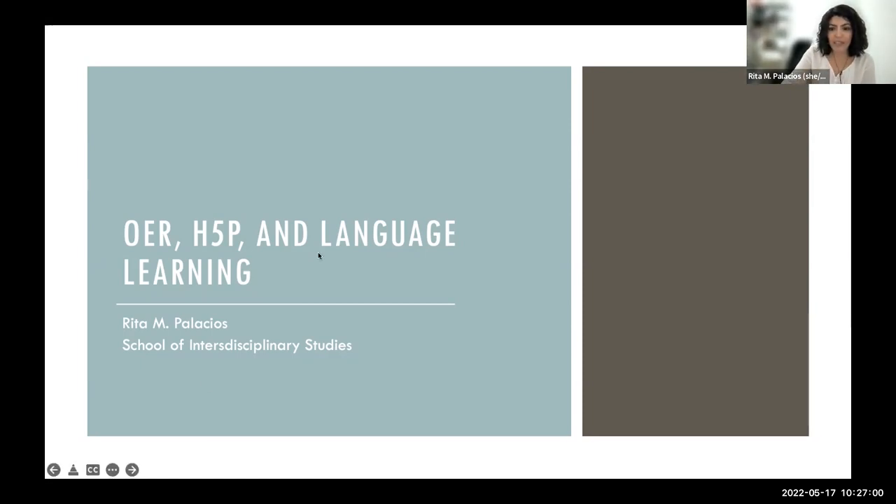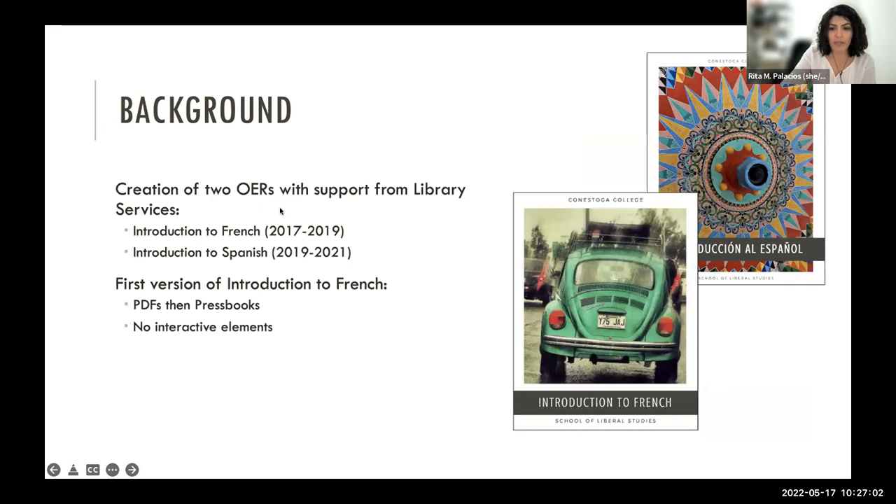A little while back, we created two OERs — two open educational resources — with support from the library: one for French and one for Spanish, because we didn't have a textbook, and students would not buy one even if we requested it. We were using some resources available online, but some of them just didn't fit. The Introduction to French is an adaptation from two other OERs, and the Introduction to Spanish is one I did from scratch.